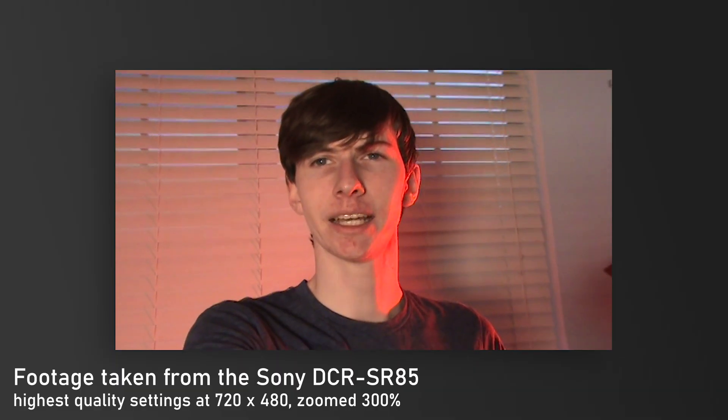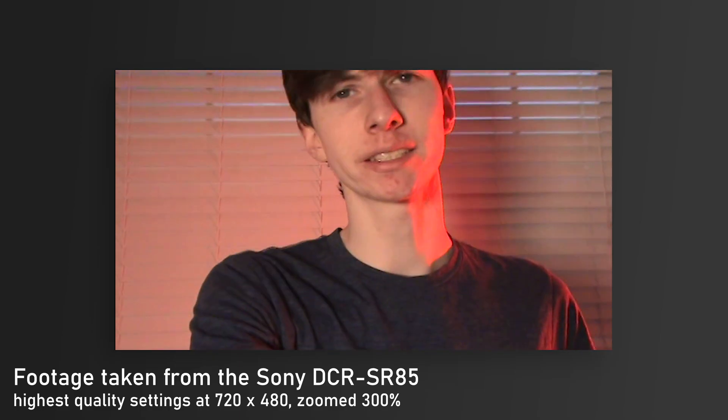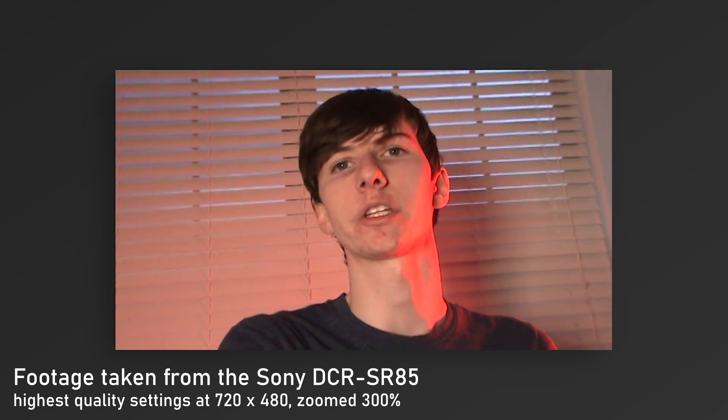One thing I actually didn't test at all yet was the built-in microphone on this thing. I should probably test that out. This is a test of the Sony SR85 microphone — I'm not sure how this sounds, I hope it sounds good. Supposedly it's a dual microphone setup, so it should have some good noise rejection. We're in a pretty quiet environment, so this should be fairly clear, I would think.